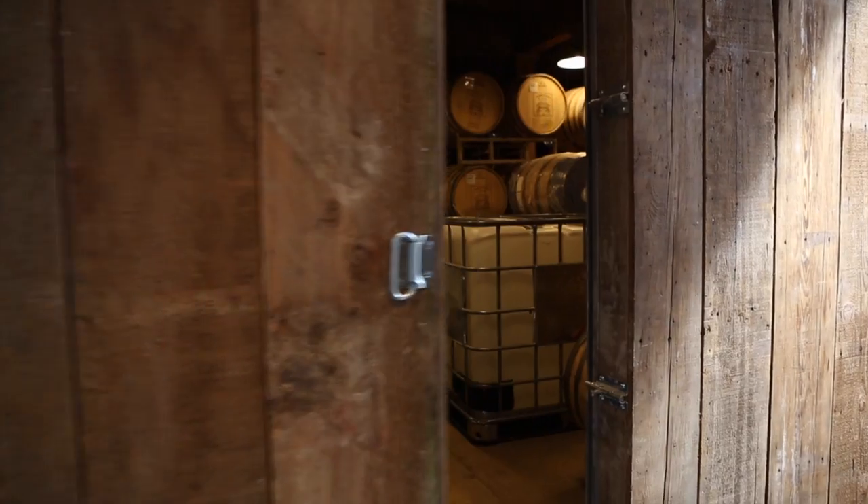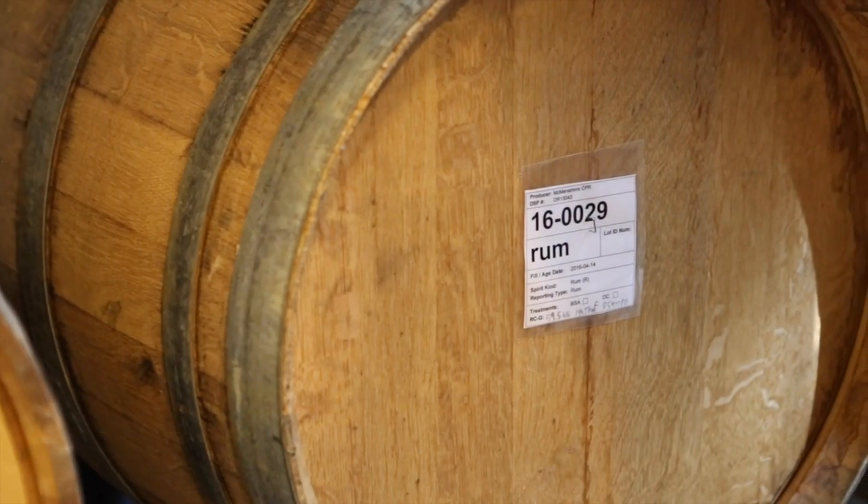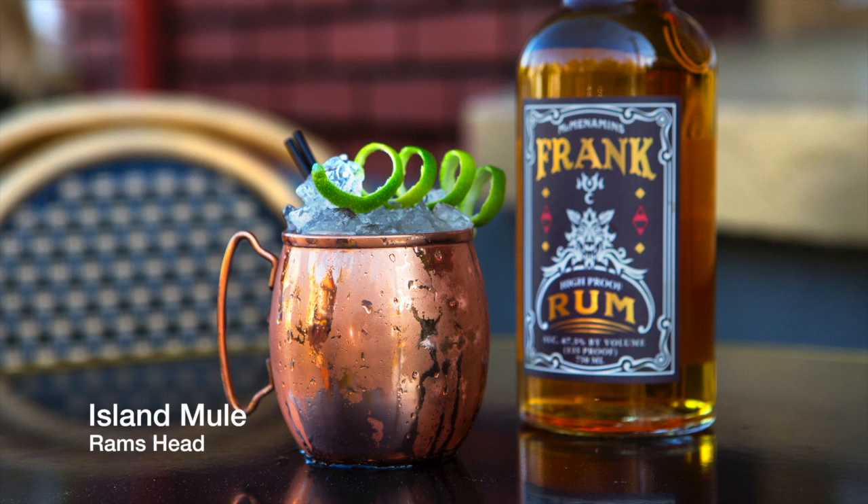A lot of the really bold flavors in molasses came across in the spirit. And the layer of flavor that we added by aging it in cognac barrels really complements that. Cognac barrels are French oak, so there's a French oak flavor profile. They also bring a little bit of flavor of the cognac that was aged in them — a little bit of a fruity note, a little bit of a tropical note that comes with that.